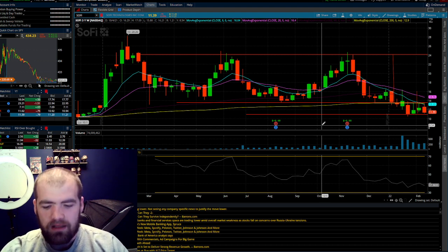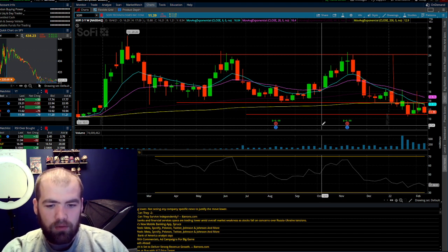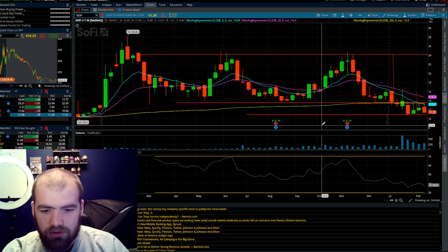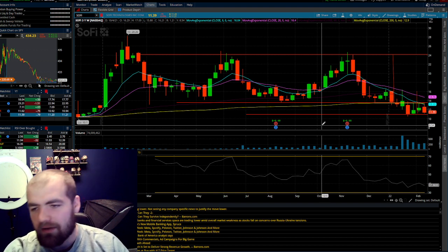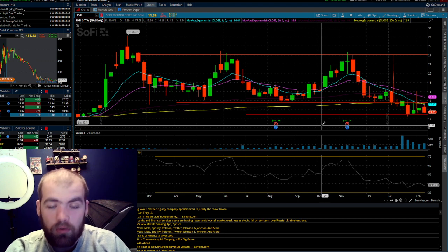Right now SoFi is at $11.39 — a stock that brings in a ton of money, is doubling users, and doubling revenue. The only issue is there are a lot of competitors in this space right now. Overall I think we'll see a lot of growth from this stock. All these stocks are going to have volatility and bad news — that's very expected when you invest in growth stocks — but that's also what brings massive returns.